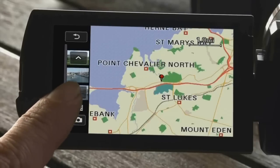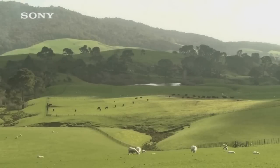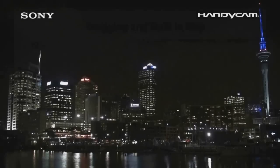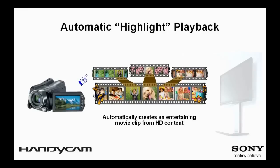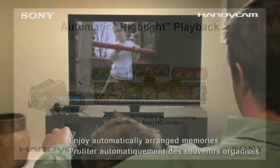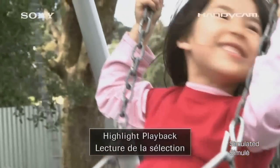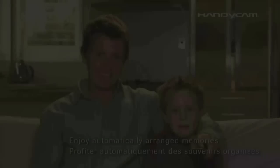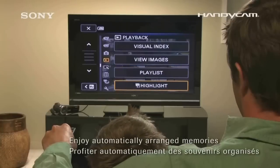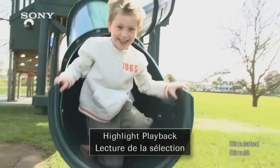Simply slide the GPS switch on to start acquiring your current position and record both still images and video with GPS information. When shooting movies and photos, the current time is automatically recorded using GPS-corrected time for the local time zone. The camcorder can automatically extract highlight scenes based on factors such as face detection, dual record, and smile shutter, then display them with music playing in the background — a highly satisfying, effortless way to enjoy memories on an HDTV.